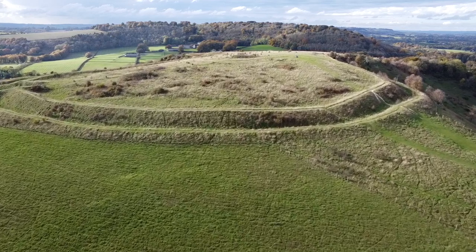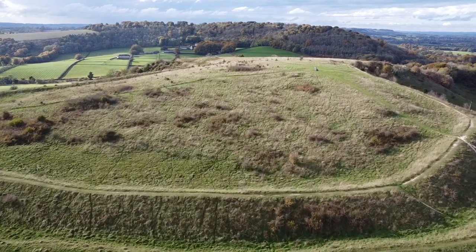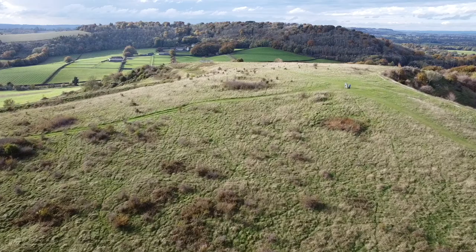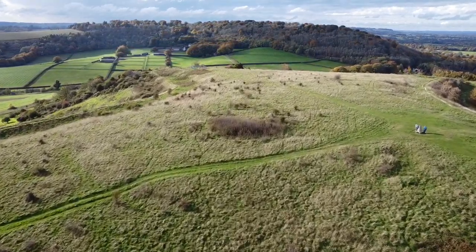It's estimated that up to 2,000 people could have lived in this enclosure at any one time. Archaeological surveys have revealed that huts, stores, pits and roundhouses all existed within these earthwork walls.